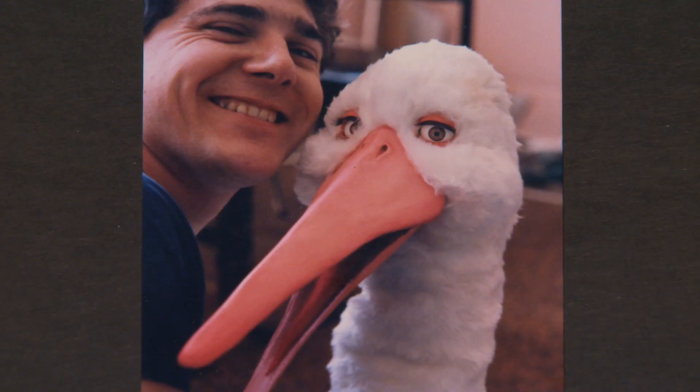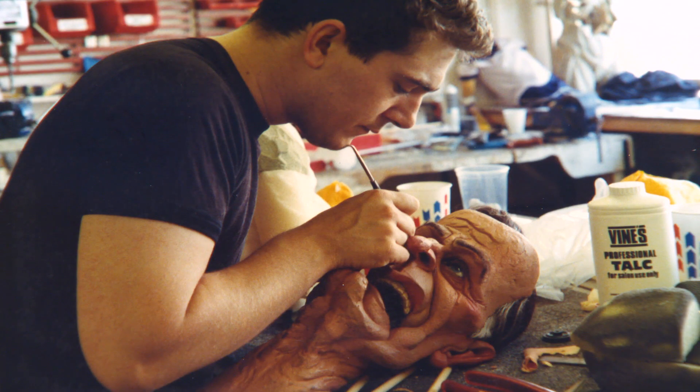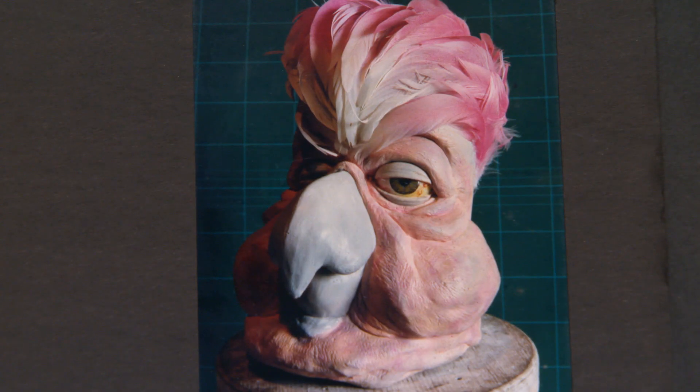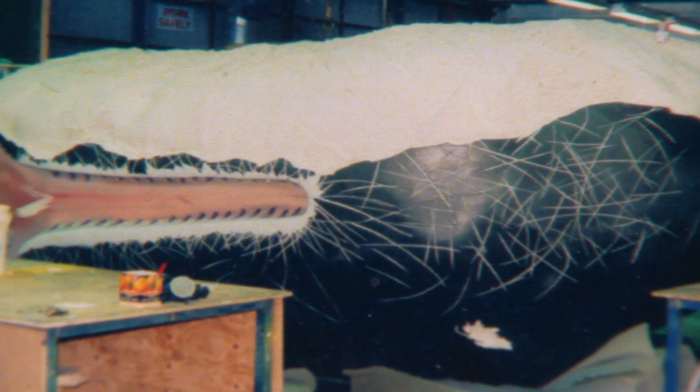The talented graphic designer was renowned for making incredibly lifelike figures for TV shows such as the UK's Spitting Image, as well as for a variety of film productions where animals and giant whales became his lifeblood.